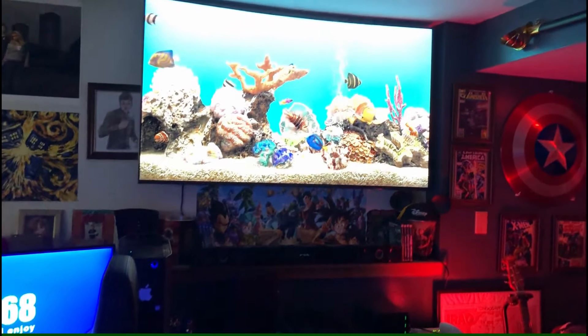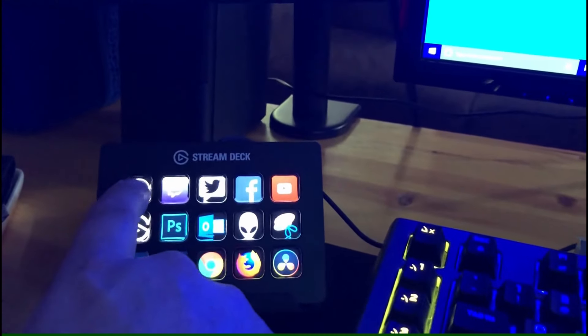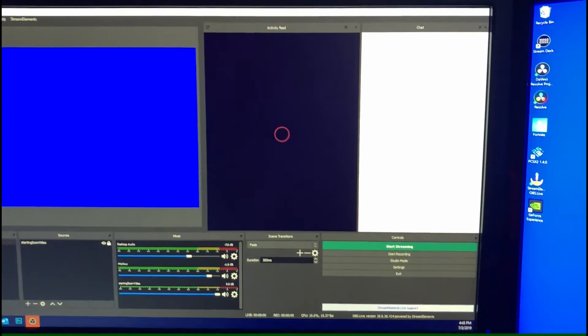Then I've got my cinema recliner so I can relax while I'm playing games on the big screen TV. Got my stream deck — this thing's awesome. I'll launch my OBS and fire it up on the screen.